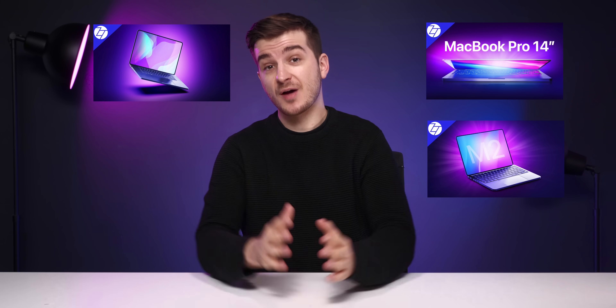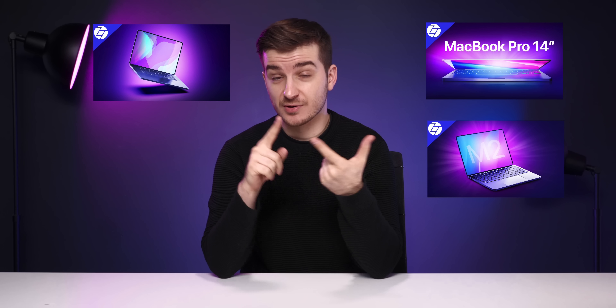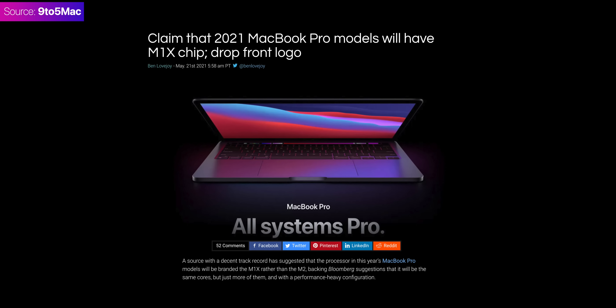We've done a number of videos on the upcoming MacBook Pro 14-inch and 16-inch, covering everything from the design to the performance, the release date, the price, and so much more. However, I wanted to do one more video to recap everything into a single video. There are also a few brand new details which I want to cover as well, but most of this video serves as a merger of all the info that we've reported before — everything in one place.